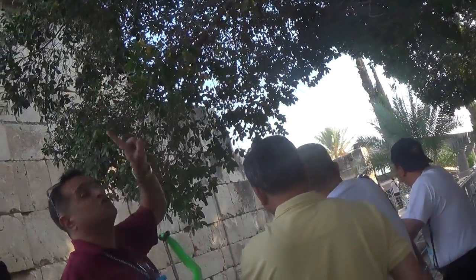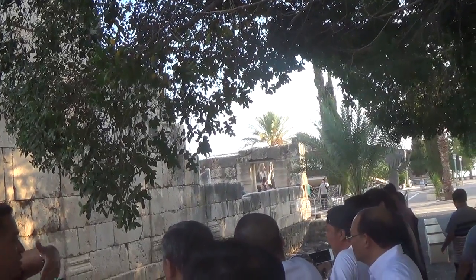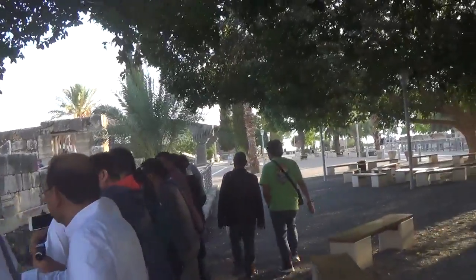Outside the fifth-century synagogue we can see the ruins of the first-century synagogue — it was built over it. When you go inside, if you go to the far left corner, there is a rail you can look over to see ruins of the same synagogue. So we have here the synagogue of Jesus.